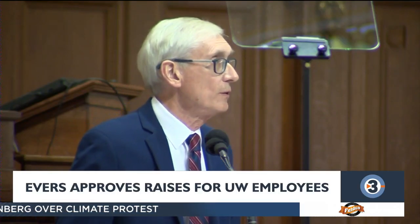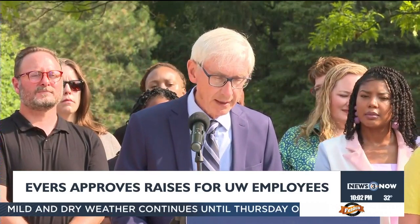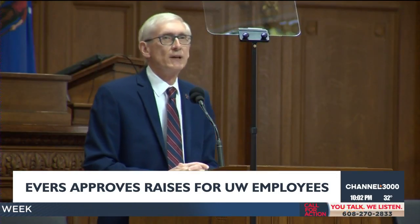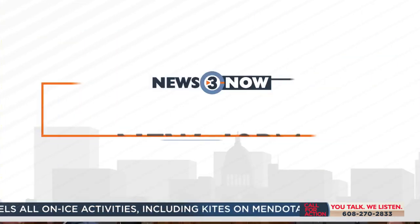Governor Tony Evers is signing off on a four percent pay raise for building trades employees at UW-Madison and other Universities of Wisconsin. The move comes roughly two months after the UW System Board of Regents approved a deal with Republicans in the state legislature to unlock funding for those raises. In exchange for the raises, the UWs will freeze the number of diversity, equity, and inclusion positions across its schools through 2026.